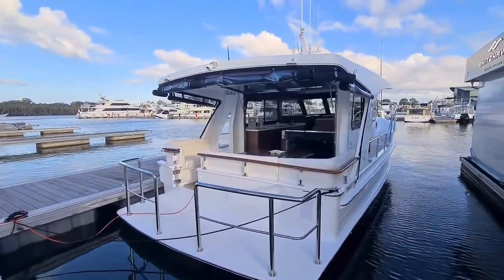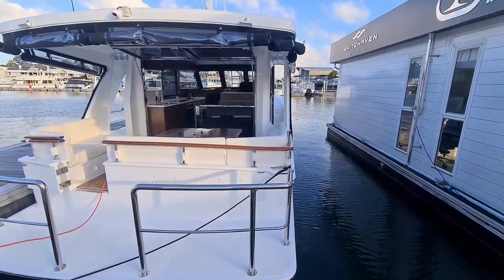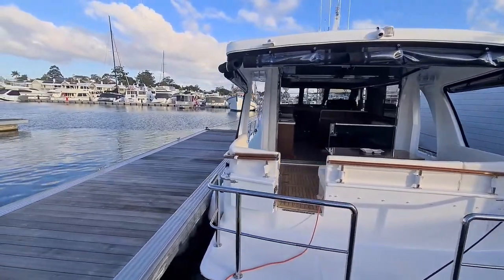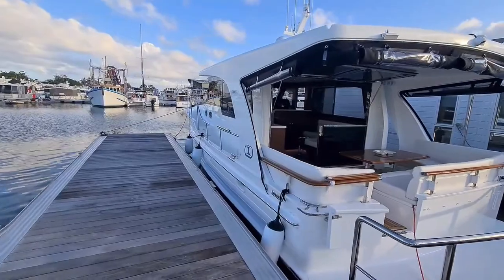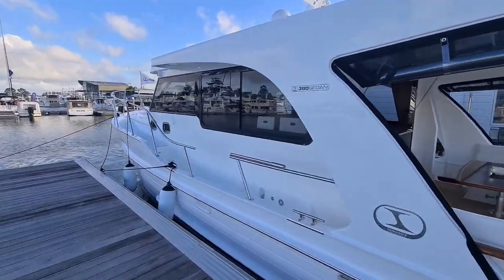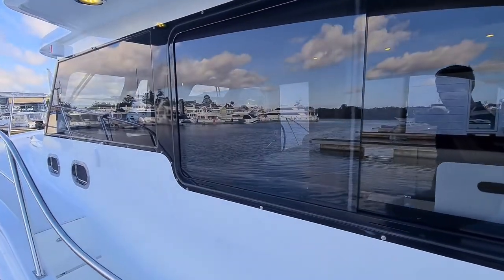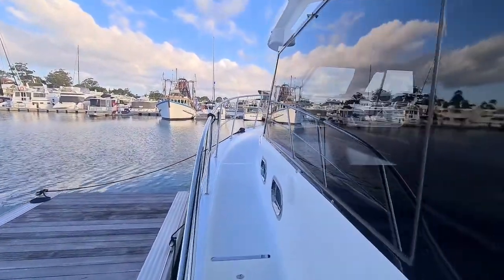This vessel has been optioned with the extended swim platform and L-shaped stainless rails. It also has a high-gloss teak handrail to the rear. Along the side of the vessel, the handrail becomes detached to give you side access to your walk-around sides, which are nice and wide with high handrails.